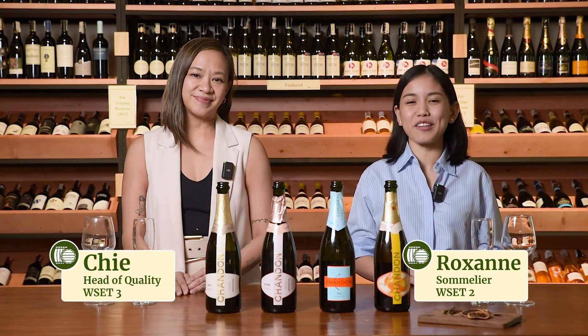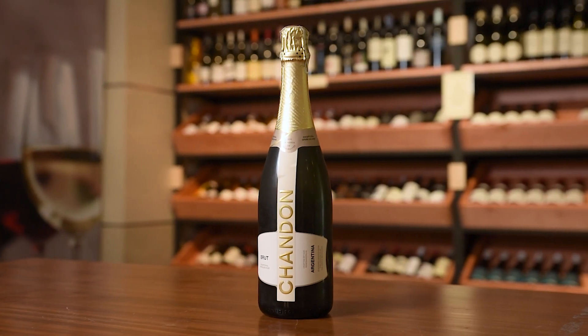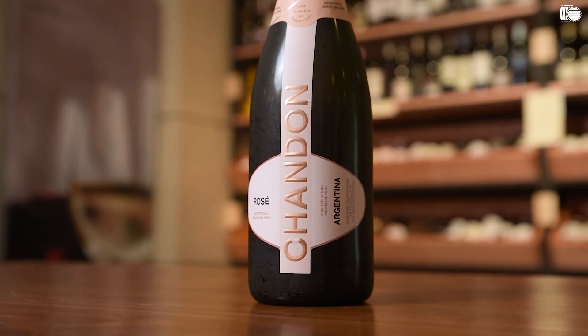Hi everyone, this is Chi and this is Roxanne and we are from winery.ph. Today we're here to taste and talk about a range of sparkling wines from Chandon.